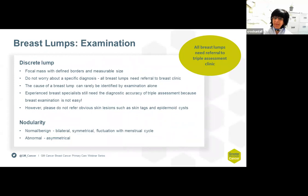A discrete lump will be a focal mass with well-defined borders which is of a measurable size. Don't worry too much about making a specific diagnosis, because if you can feel a lump you need to refer her to the breast clinic for a full triple assessment — even experienced breast specialists need the diagnostic accuracy of triple assessment, because breast examination is not easy. A lump can also present as nodularity, which could be normal if it is bilateral, symmetrical, or fluctuates with the menstrual cycle.